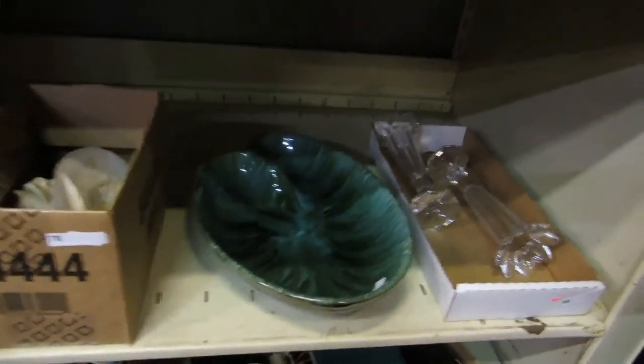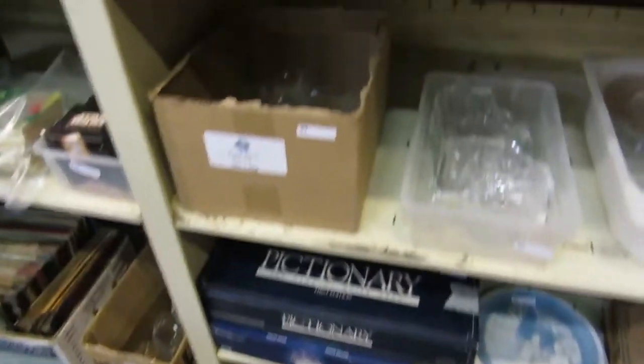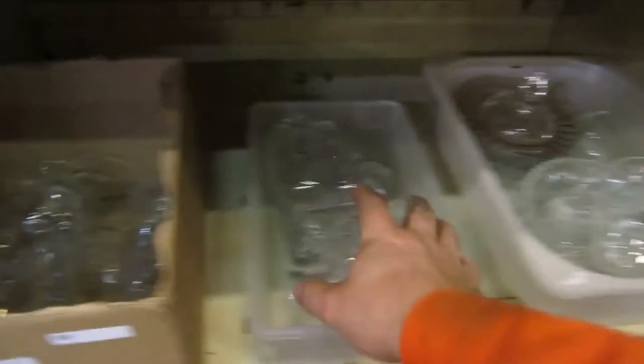We've got some crystal vases, a Blue Mountain Pottery dish, some seashells, all kinds of cool stuff — Christmas decorations, crystal glasses, VHS, knickknacks, wine. Those are nice crystal glasses, crystal decanters.